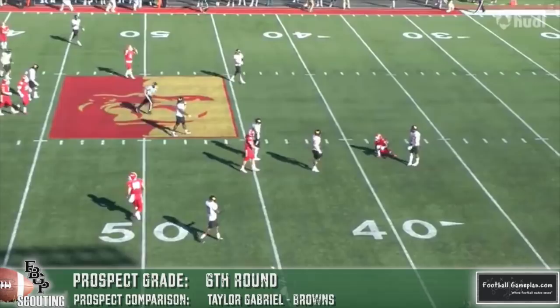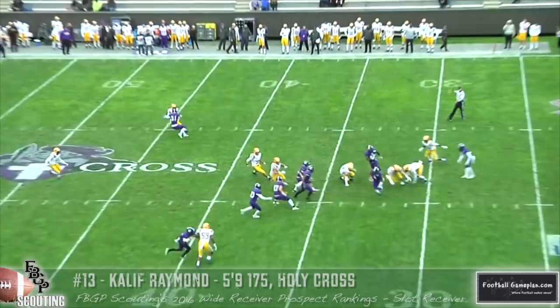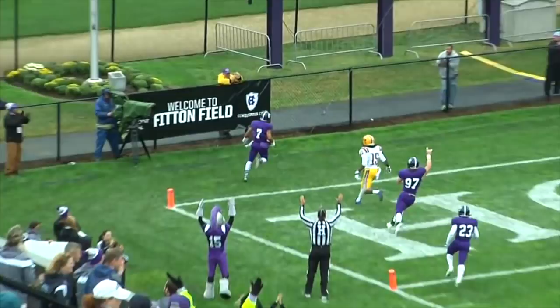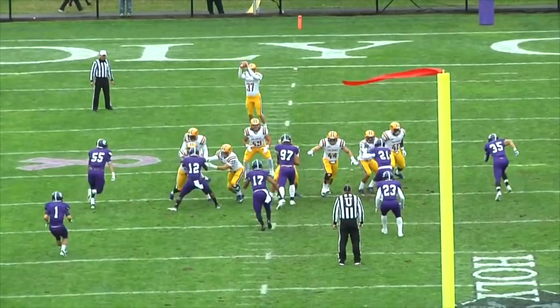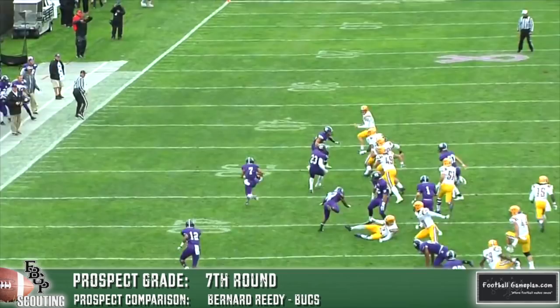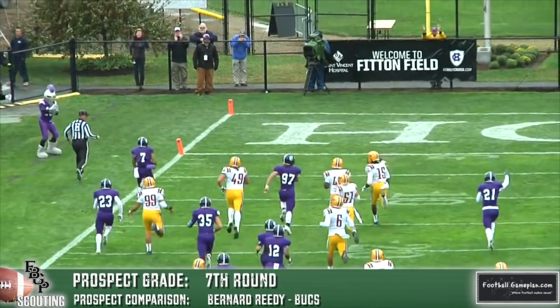I was able to check out Khalif Raymond out of Holy Cross live this year versus Albany, and I love his punt return skills — he actually had a punt return for a touchdown. I was impressed by how often they moved him around the formation: as a Z, as an X, and in the backfield. But I think he's ideally suited as a slot. He has very good hands and runs solid routes, but he just doesn't have that explosiveness or next gear to threaten deep. His home in the NFL will be inside, doing damage in the short-to-intermediate area.